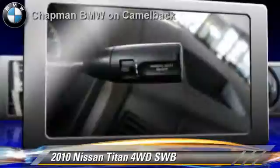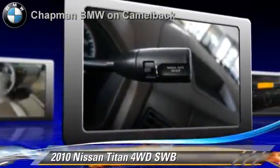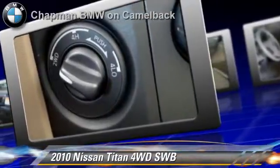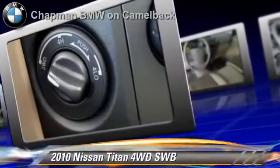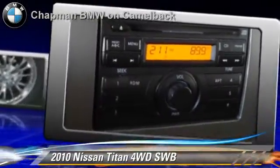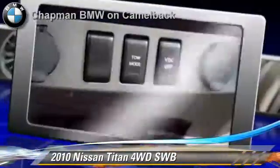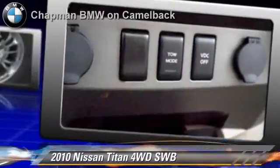This Nissan features privacy glass, towing package, and four-wheel drive. Safety features include side airbags, traction control, and ABS. Comfort and convenience features include power windows, power door locks, and third door. Give us a call to schedule your test drive today.